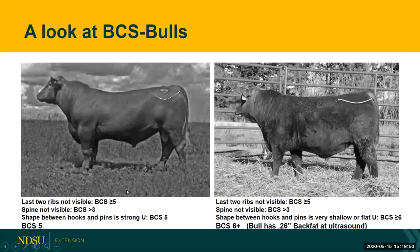Looking at bulls, the bull on the left — we can't see his last two ribs, so we know he's a five or greater. We can't see his spine, so we know he's a three or greater. The shape between his hooks and his pins is a strong U, so we know he's a body condition score five. The bull on the right is heavier in condition; we can't see his last two ribs or his spine, and the shape between his hooks and pins is very flat or shallow, so he's a body condition score greater than six. This bull was ultrasounded pre-sale and had a back fat of a quarter of an inch.